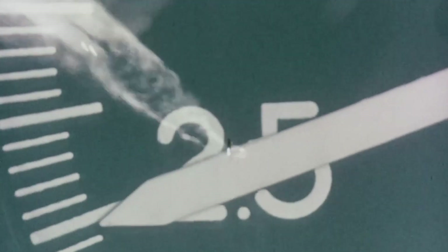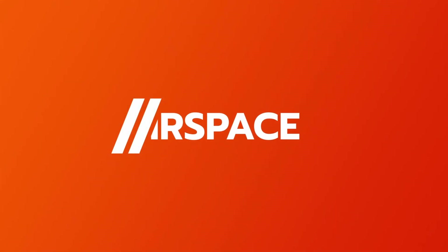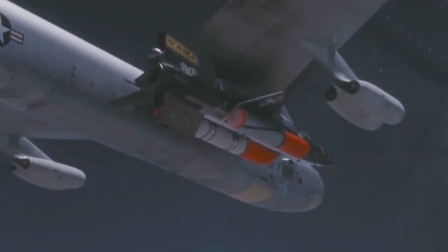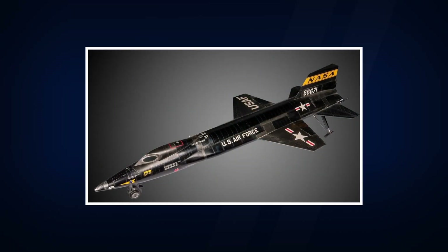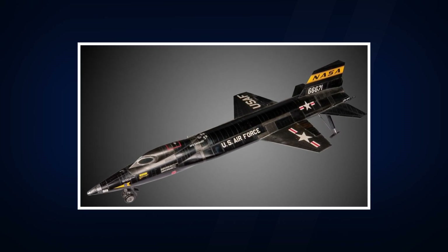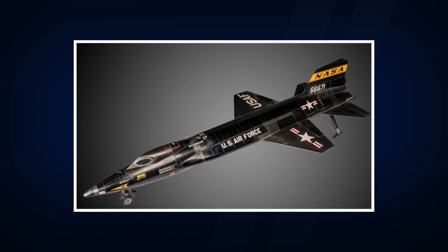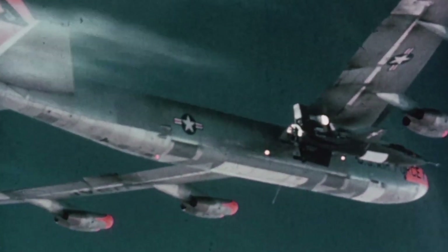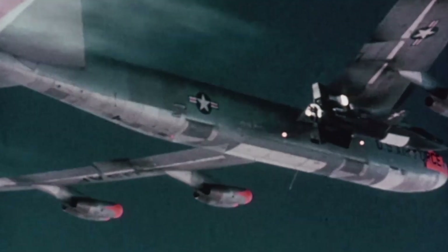Welcome to Airspace. First, let's take a closer look at the X-15 to better understand what this video is all about. The North American X-15 was a hypersonic, rocket-powered aircraft developed jointly by NASA and the US Air Force. Its maiden flight was performed in June 1959, and it would be in continuous service until December 1968.